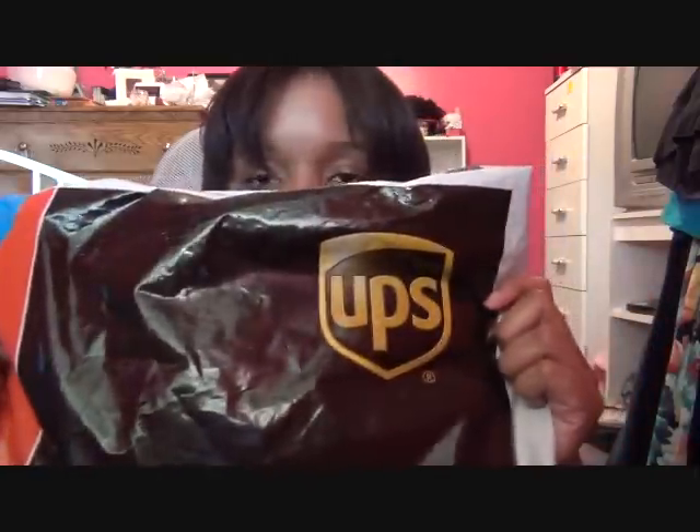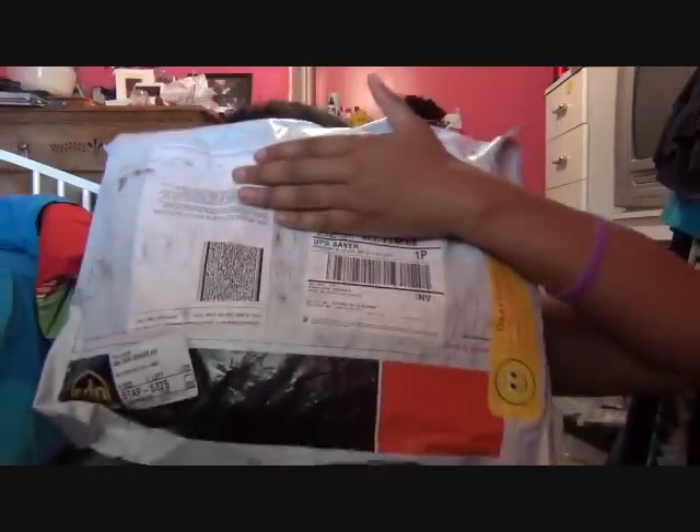She shipped the hair on October 15th. Today is the 18th and it got here at 2:27 today, so it took approximately 3 days, which is good. They shipped with UPS. And you know a lot of people say they don't ship with anything else besides DHL — actually they do. They do FedEx, EMS, and UPS.